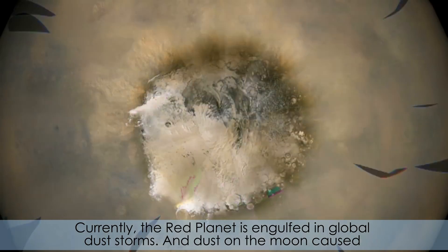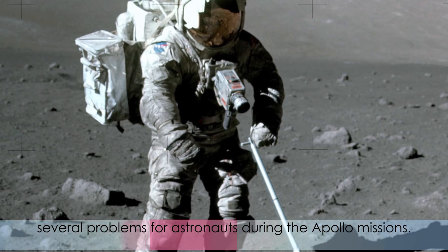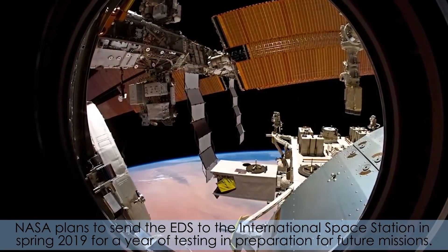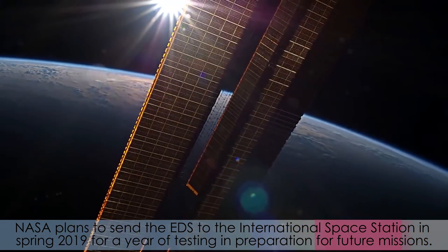Currently, the Red Planet is engulfed in global dust storms, and dust on the Moon caused several problems for astronauts during the Apollo missions. NASA plans to send the EDS to the International Space Station in Spring 2019 for a year of testing in preparation for future missions.